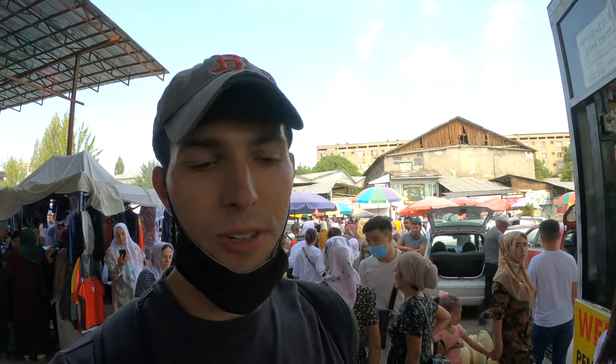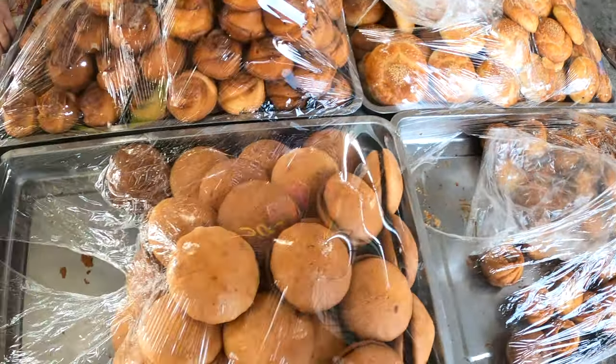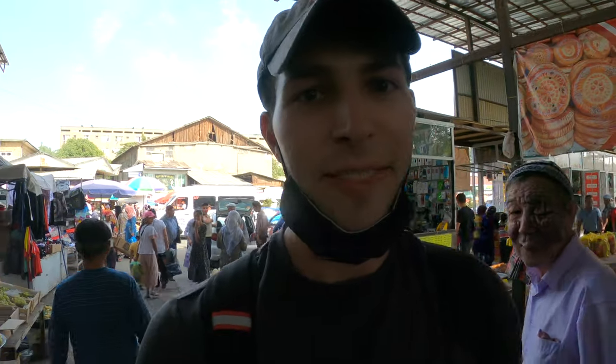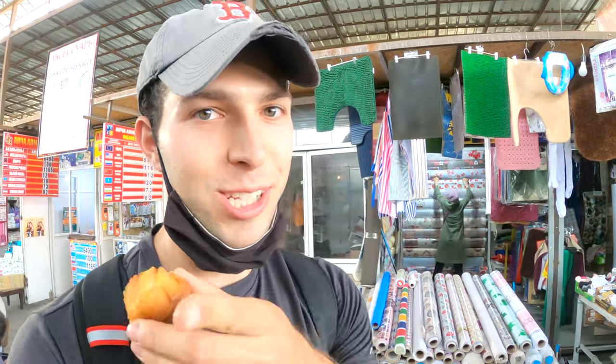I found a little stall selling some baked goods. I have no idea what any of it is, but some of it looks pretty good so I'm going to give it a shot and see what it tastes like and how much it costs. The lady was really friendly and ended up giving me a little baked good for free — she wouldn't accept my money, I tried to give her some but she wouldn't. It's kind of like a little pastry with maybe some caramel sauce inside — kind of like a dulce de leche. I'm actually going to go back and get one or two more, and this time pay.